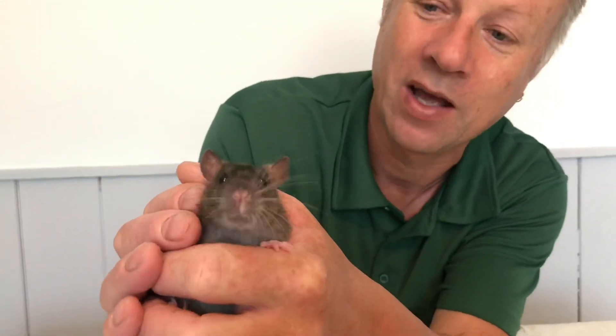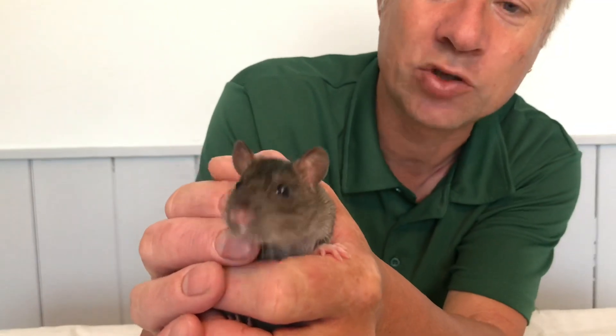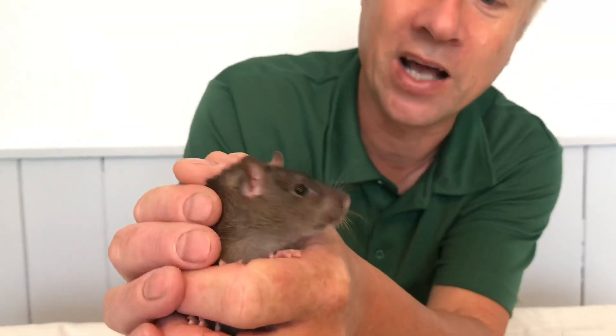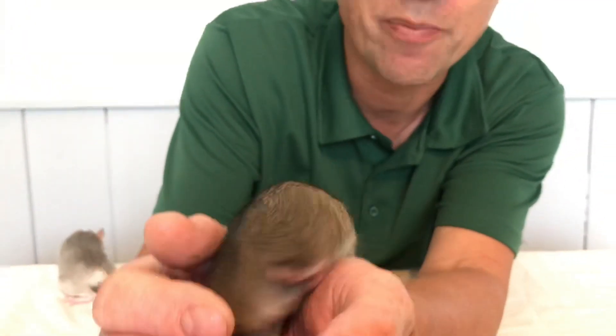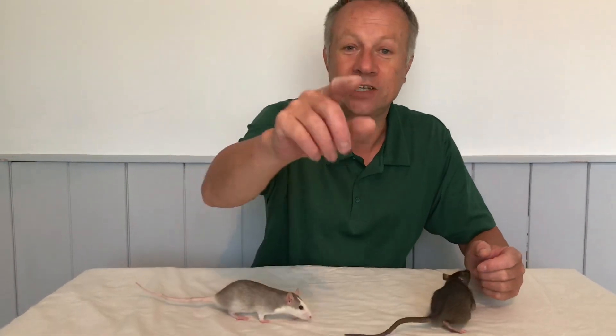Look at this — big ears, all the better for hearing with. Whiskers for feeling. A twitchy nose for sniffing and smelling. But little beady eyes — not the best eyesight at all, a bit like a snake really. They use their sense of smell and their whiskers to feel around. Your teachers might not agree and your parents probably won't let you, but take it from me — they're the most friendly, fun pets you guys could get, absolutely for sure.